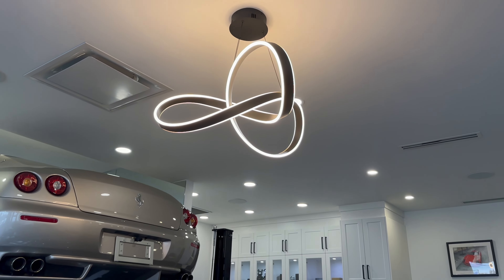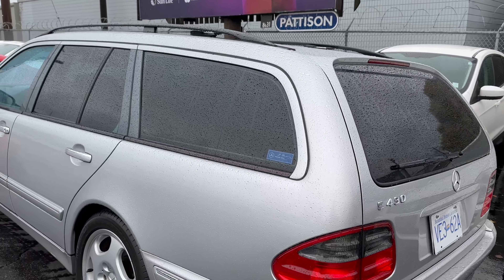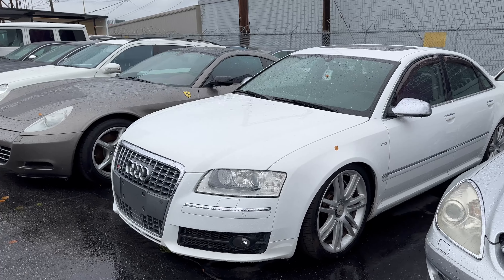One of my friends has a dealership with lots of unique and very rare vehicles. If you would like, I will make a long video about one of these vehicles — please write down in the comments what vehicle you would like to see on my channel.